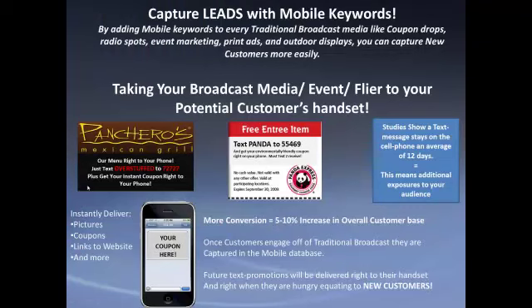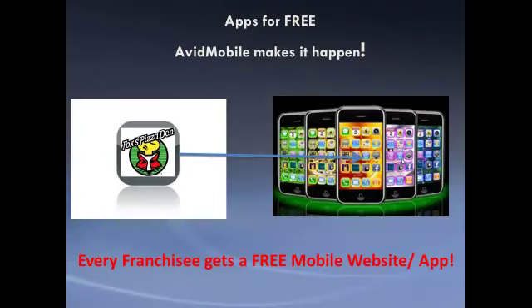Here are some examples of what we do in broadcast media and print coupons. By adding a text message call to action, we can actually lead-capture and steal business from your competition. When customers engage off a radio spot or print campaign, that text message stays on their phone an average of 12 days, which means repeat exposures.